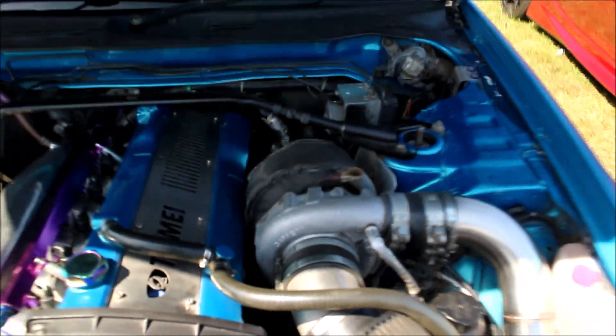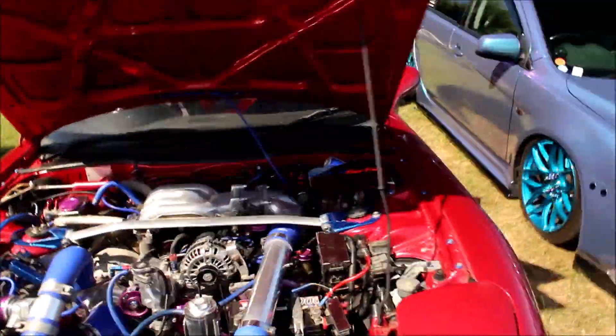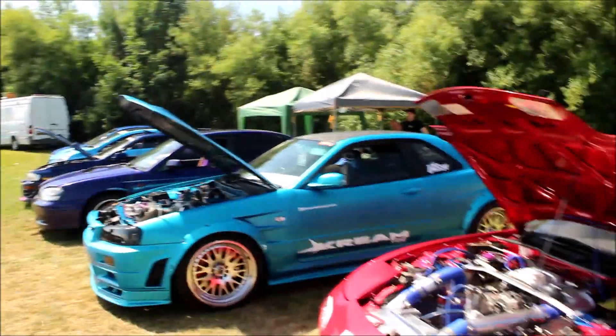First up we have this 700hp Nissan R34 GTR with a Garrett Turbo — he's properly on it. And over here we've got an RX7 with another turbo in there, though I don't know what actual turbo it is. Pretty decent cars. That GTR's got 711 foot-pounds as well, which is mad.